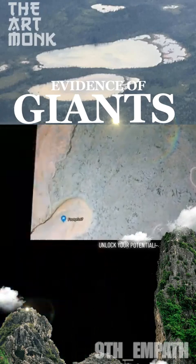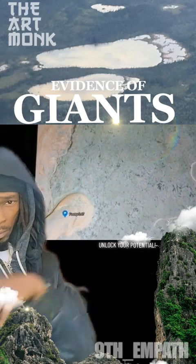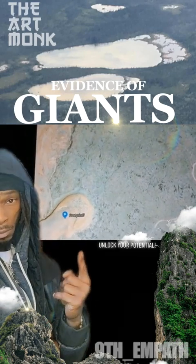Hey everybody, this is Mitch. I want to show you something I found on Google Earth recently that kind of has me perplexed.